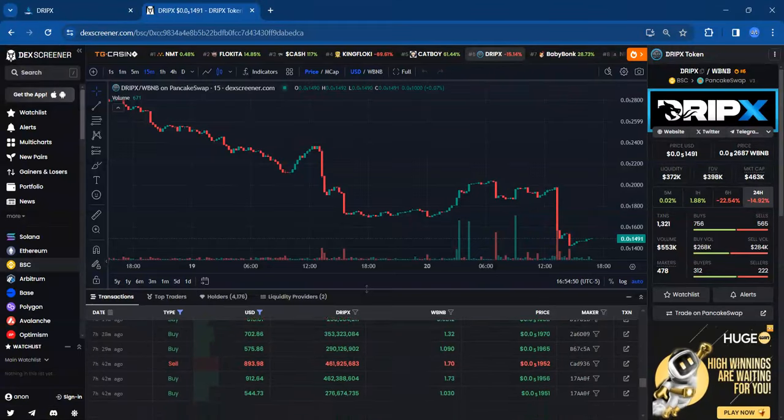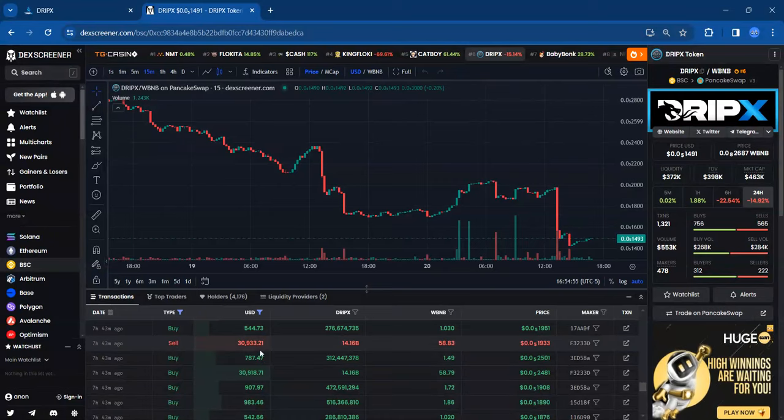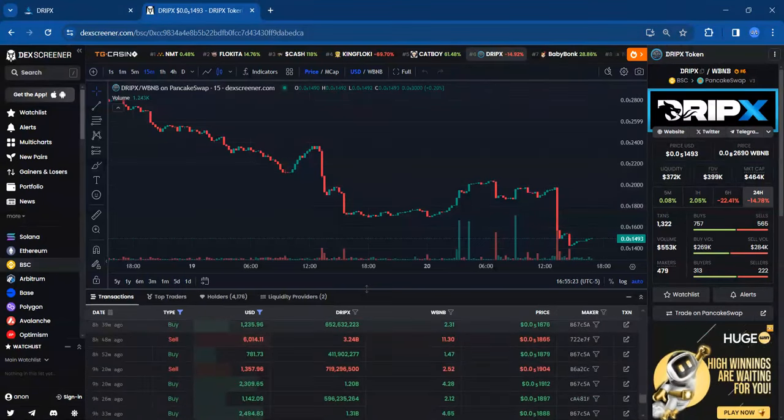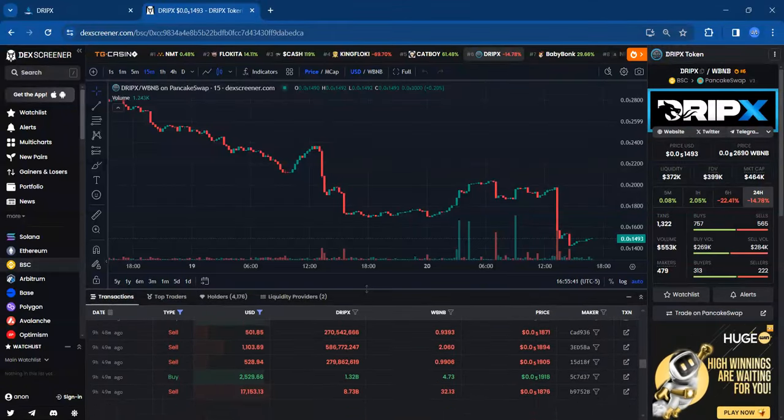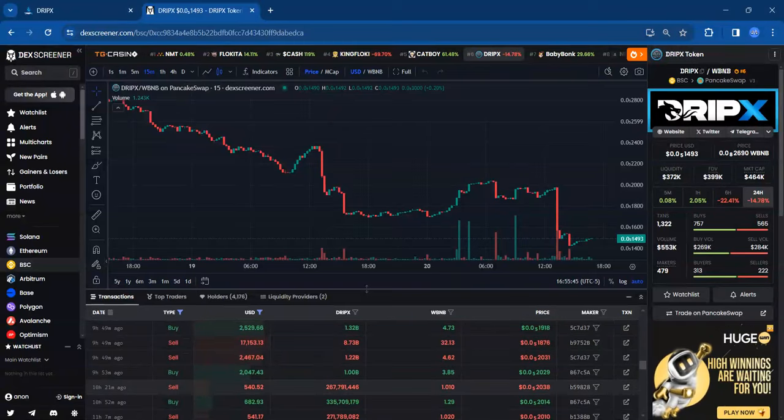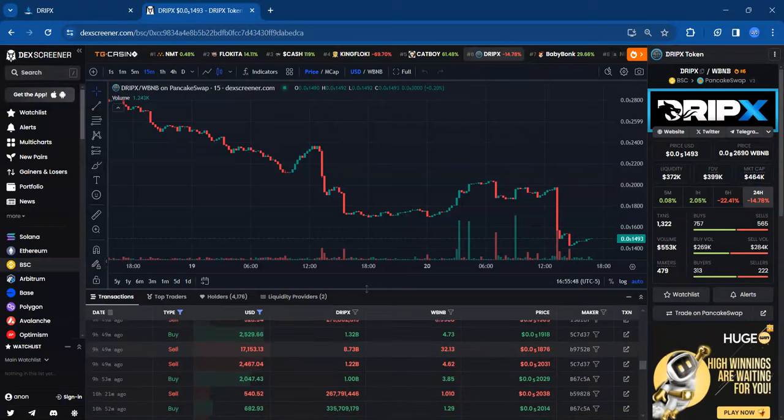There's another 11K transaction. Seven hours ago somebody — maybe the same person or maybe a bot — did a buy for 30 grand and then a sale from the same wallet for 30 grand. Not sure what that is about, but full transparency as far as what I'm seeing. These are all transactions of $500 or greater. Nine hours ago, there was 17 grand sold.